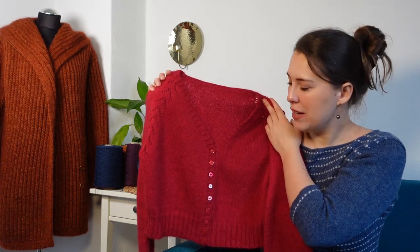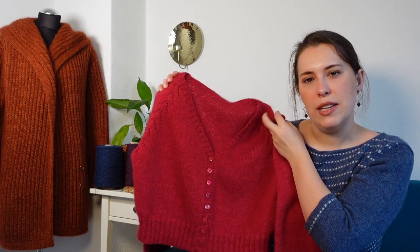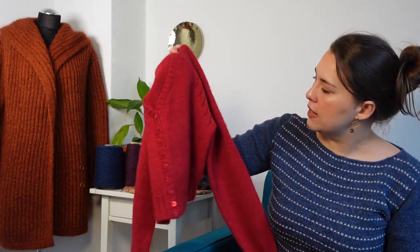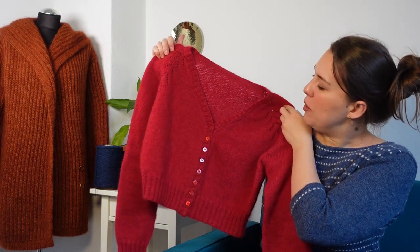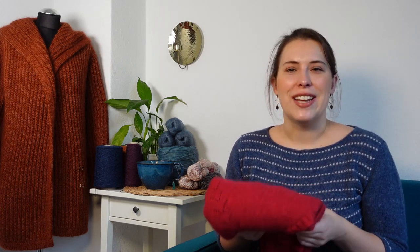It feels both very Christmassy — I'm really looking forward to wearing this for Christmas next year or this year 2023 — and I also feel it's not too Christmassy to wear throughout the whole year, since it doesn't have any pattern or anything else that makes it a totally Christmassy garment. I hope to be able to take some pictures soon so that you can see it worn. It still smells of my wool wash. I haven't worn it other than to check the fit yet because I want it to be perfect when I take the first pictures — and I just love that smell.